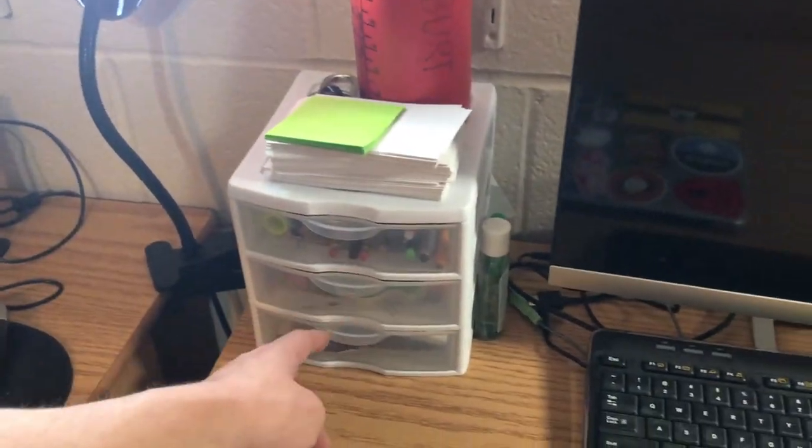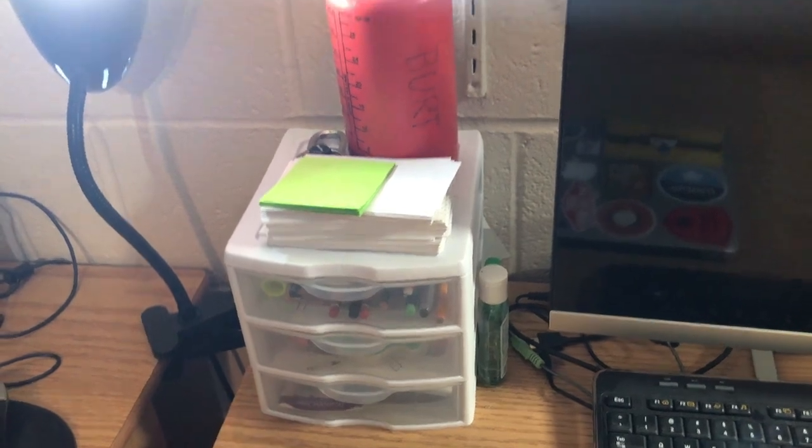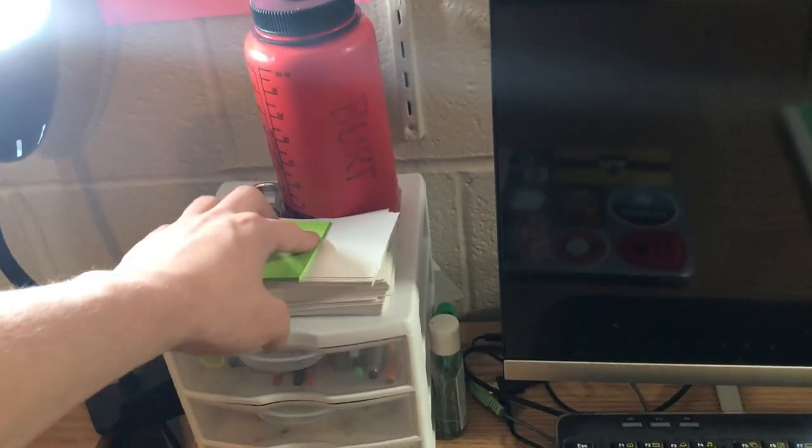This is where I just keep pens, pencils, erasers, and a calculator. I love note cards — I keep a ton of them, and this also doubles as a tripod kind of thing. That's actually why I have it here. I just put my iPhone up here when I film myself at my desk, so now you guys know how I do that.